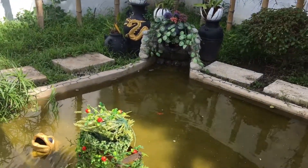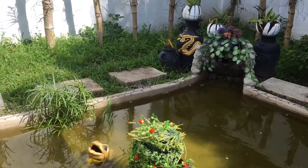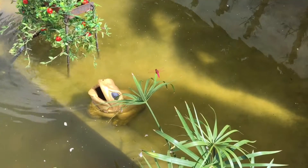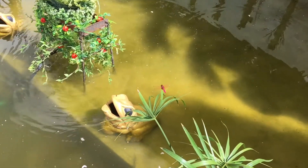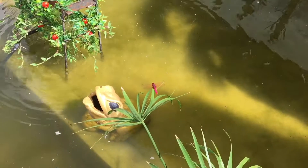Since we have this fish farm, we have different dragonflies flying every day. Look how pretty this color is — this dragonfly is always here every day. Look at that, beautiful!